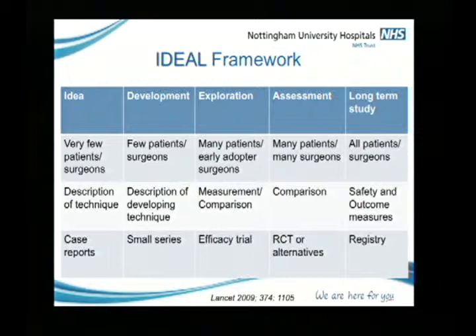What the IDEAL framework makes very clear is that if we're doing some innovative surgical technique, we need to create registries, and everybody doing that technique needs to enter every patient into that registry. We need to be creating and inventing these registries.